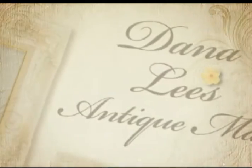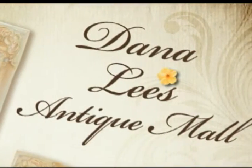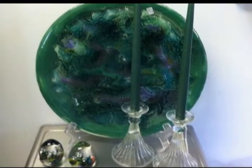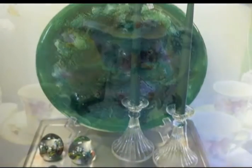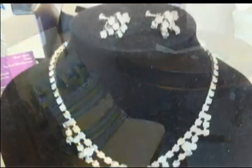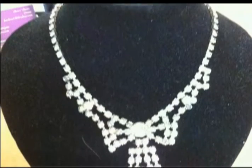Are you looking for something unique? Dana Lee's Antique Mall has you covered. When you step into Dana Lee's, you will find a wide selection of antiques and collectibles without the museum prices. You will also find beautiful antique furniture and rare one-of-a-kind vintage jewelry and primitives.